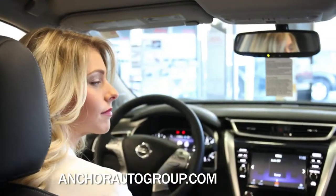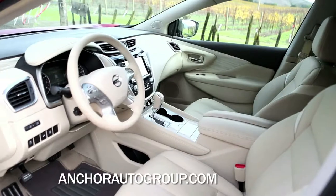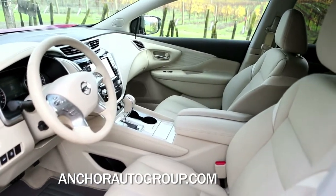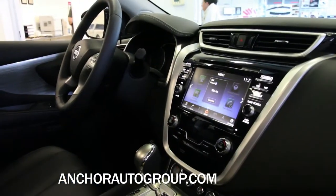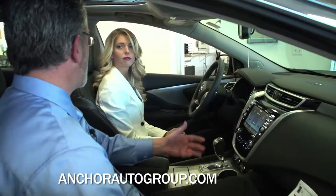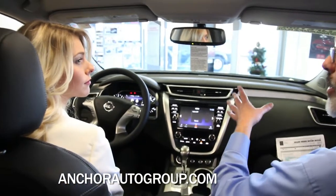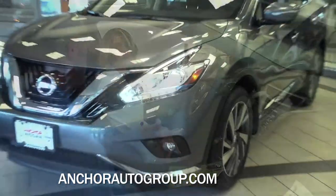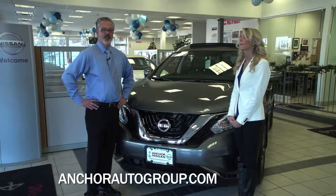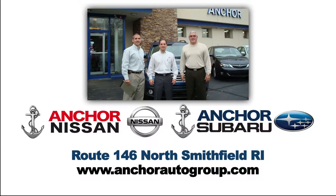A lot of nice things about the new Murano — even on the S trim level or the entry-level Murano, the standard features are just outstanding. You're going to get the backup camera, Bluetooth hands-free, and streaming audio via Bluetooth. You'll also have dual climate control, and the acoustic windows come standard in all trim levels — there's a new material inside the windows to dampen outside noise and create a nice quiet cabin feel. You really need to come down and drive this Murano to appreciate it. We're open seven days a week and easily located right on Route 146 in North Smithfield, Rhode Island.